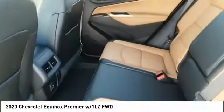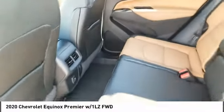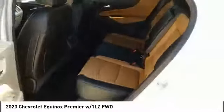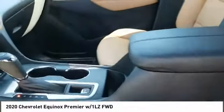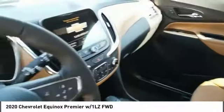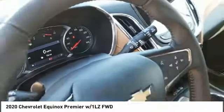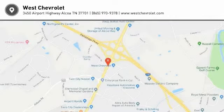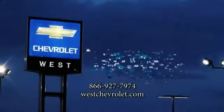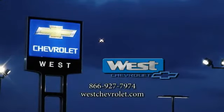Searching for a dependable vehicle that looks great too? You found it, so stop in today. Thank you.